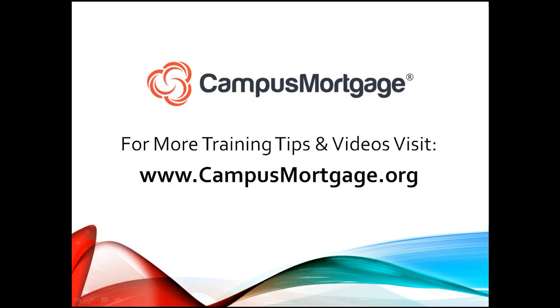This concludes our one-minute video. As always, don't forget to download our course catalog at campusmortgage.org.